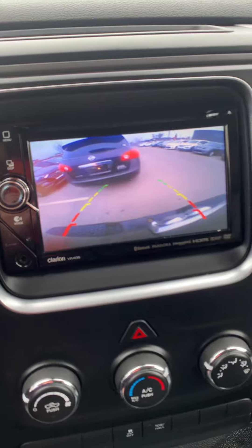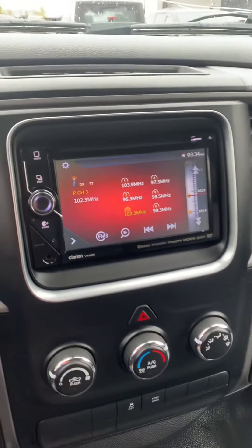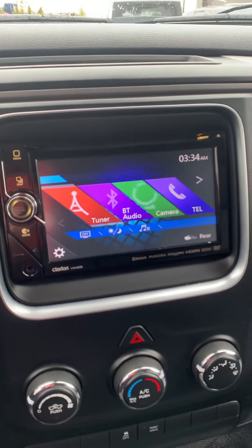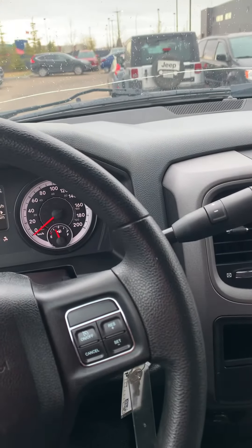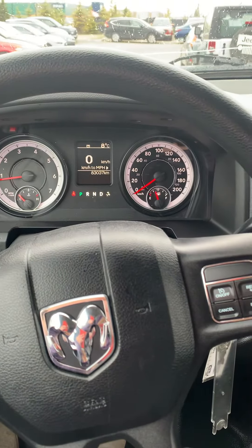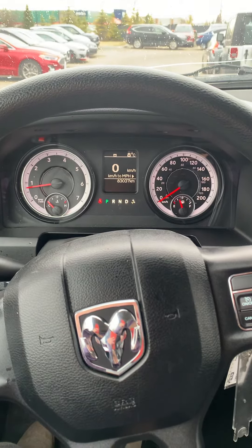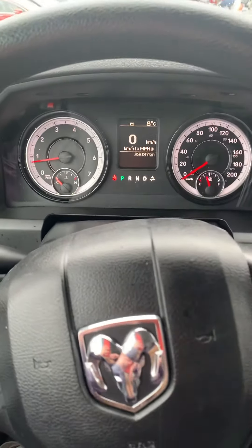And your screen. Let's start it up here. As you can see, we've got 83,037 kilometers — quite low kilometers. There's the backup camera, and then this display has got radio, Bluetooth, phone, and much more.